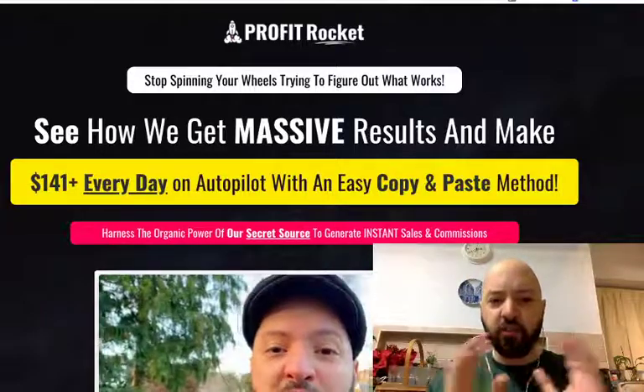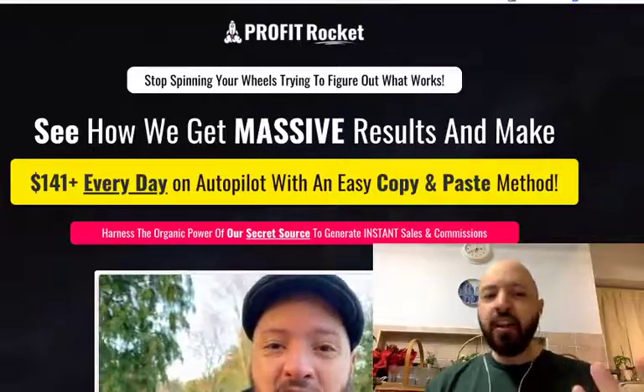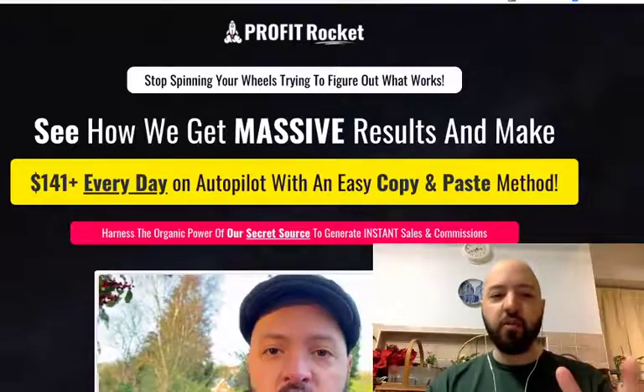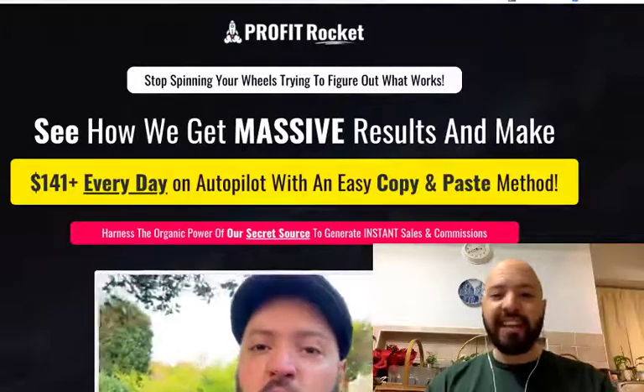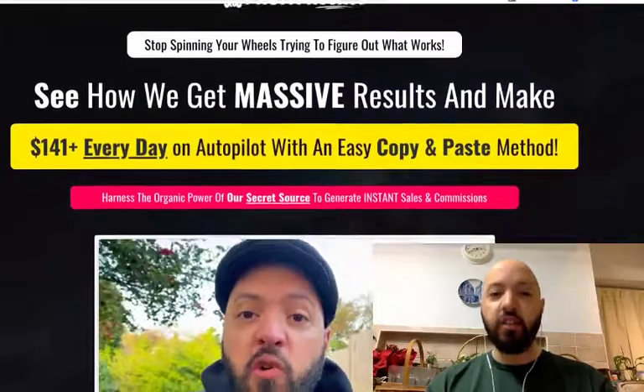So what's Profit Rocket about? As we say, stop spinning your wheels trying to figure out what works, see how we get massive results, make $141 every day on autopilot with an easy copy and paste method, harness the organic.